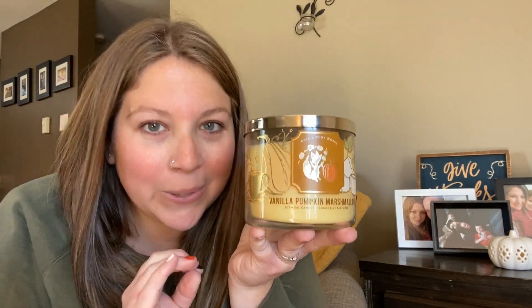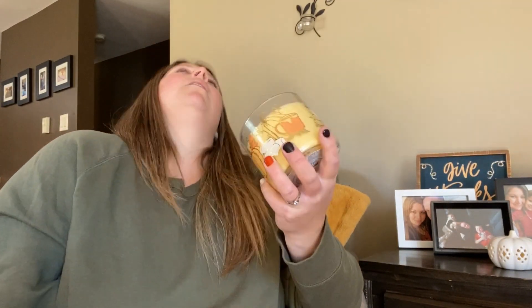I have one more left — let's see if it can knock the number ones out of the water. This morning I already knew I really liked this one. Guys — vanilla, pumpkin, marshmallow. Just let that sink in. Three things that smell amazing, three things that can taste amazing too. Can you imagine a vanilla pumpkin marshmallow pie? That has to exist somewhere. Oh, it smells good.